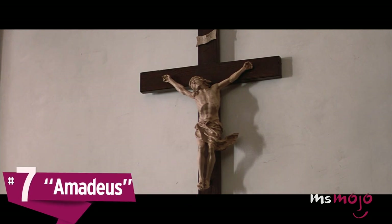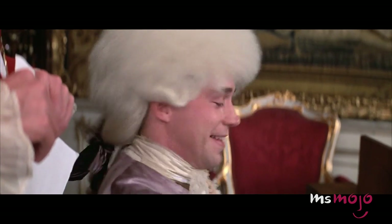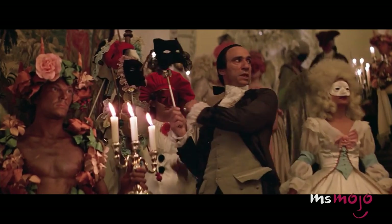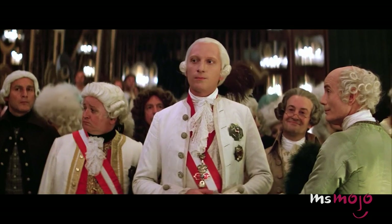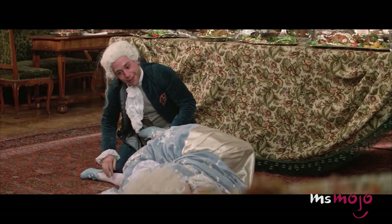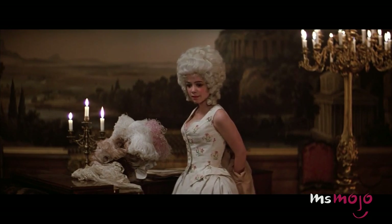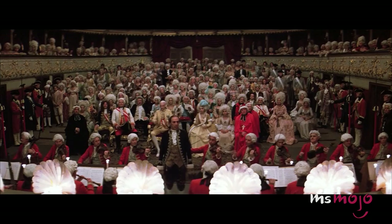Number 7: Amadeus. One could make a solid argument that some of the costumes here haven't aged well. Between the plastic wigs, polyester dresses, and really poor lace jobs, this one is starting to show its wear as an 80s job. But it captured more than enough Mozartian atmosphere to convince the Oscar committee to hand over a gold statue to costume designer Theodor Piszczek. While the look isn't perfect, viewers love the cream-puff hairdos, velvet slippers, and tight bodices. On top of that, Amadeus set a high standard for costuming in period pieces and paved the way for future films.